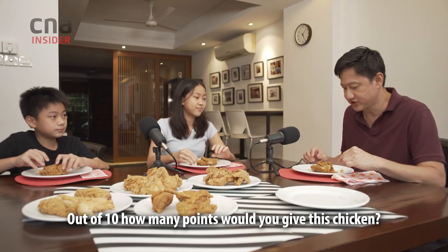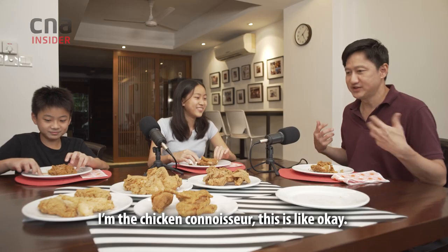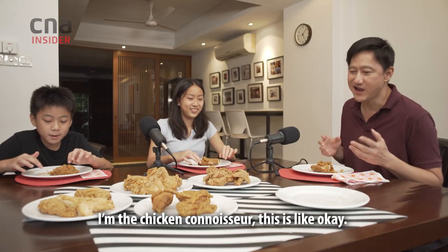Out of ten, how many points would you give this chicken? Seven. Eight. I give this a five and a half. What? I'm the chicken connoisseur. Wow, that's my chicken. This is like... Okay.